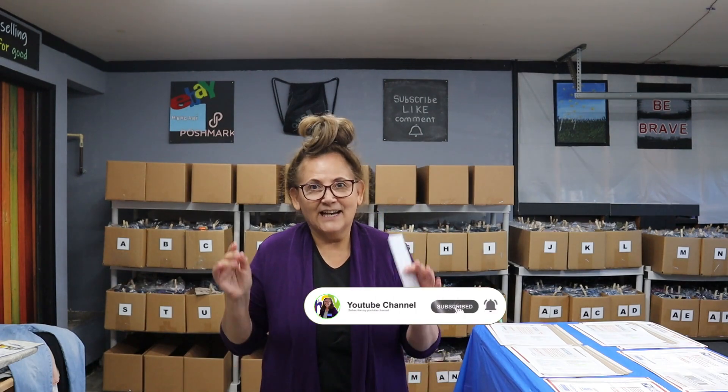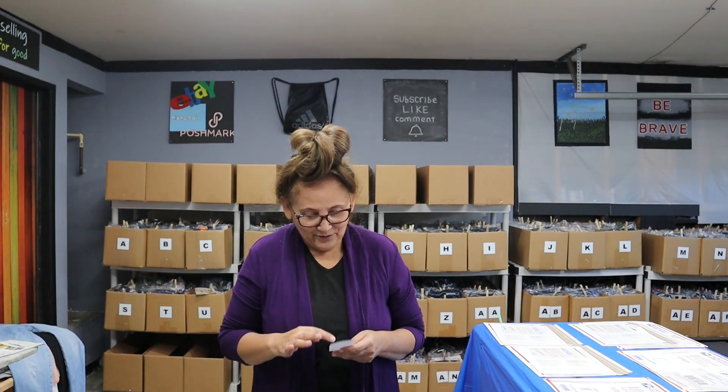Good morning everyone! It's Thursday morning and I'm really excited to go to Goodwill — they have a color tag sale, everything is $1.99. I'm starting early, but last night we got so many sales: nine sales, 11 items sold. I posted 10 last night and sold 11, which is fantastic, including a Poshmark bundle. I'm going to pull all the sales and show you exactly what sold in detail across eBay, Poshmark, and Mercari.